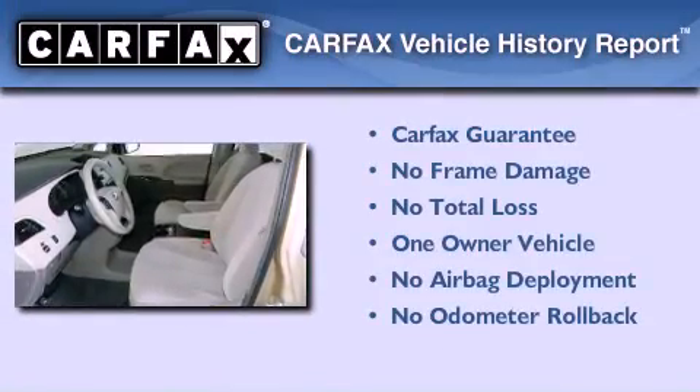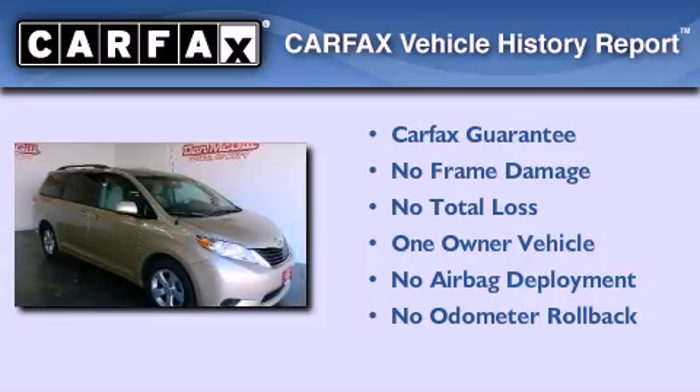This minivan also has had only one owner, and it qualifies for the Carfax buyback guarantee.